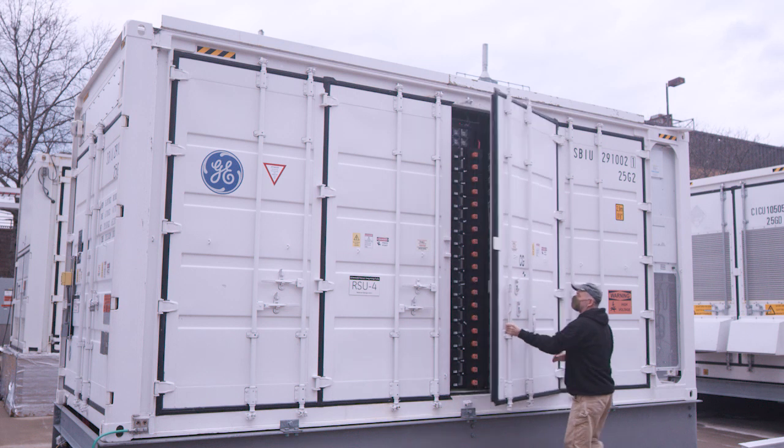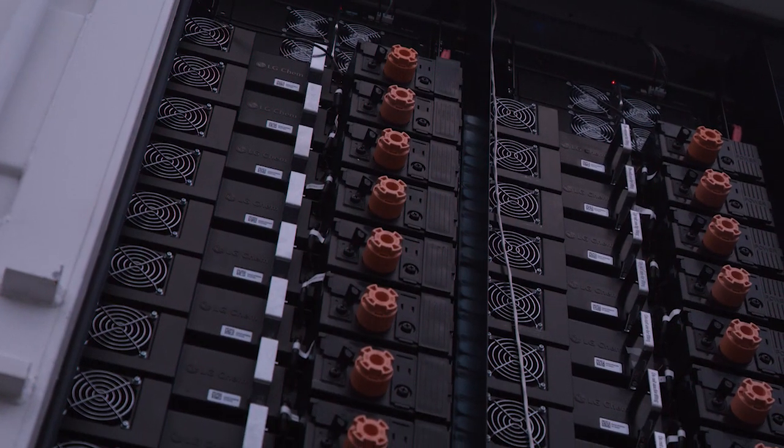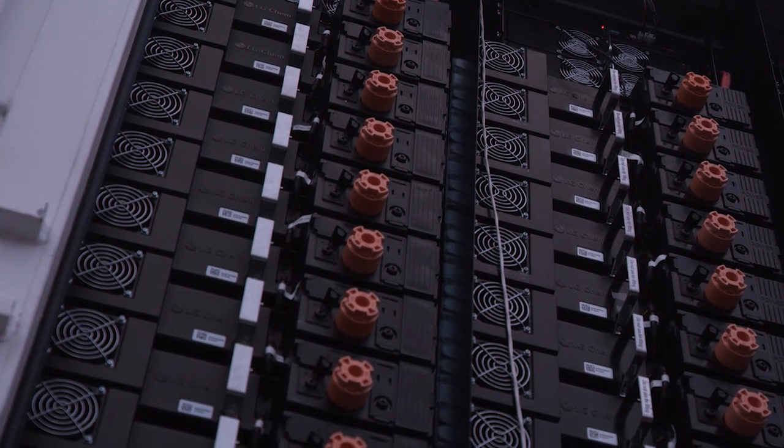What we need to do is bring in additional technologies to allow that stability to be there, and the technology we're primarily looking at is energy storage. What that allows us to do is when the energy is produced, whether it's stable or unstable, we can store some of it, and then when the instabilities come in, we can discharge energy back into the grid, therefore having a stable system, just like we do today.